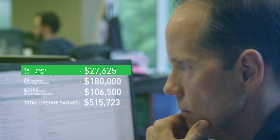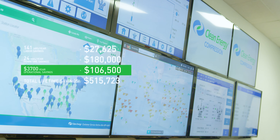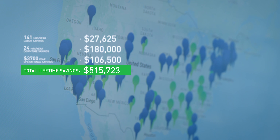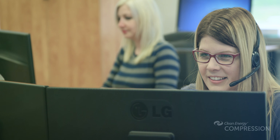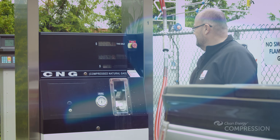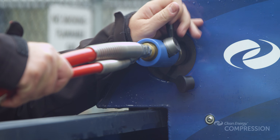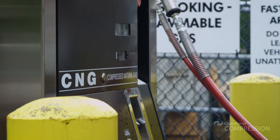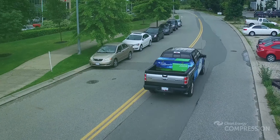The bottom line is simple and dramatic: the Clean CNG can save its owner two to three times the initial purchase investment across the compressor's lifetime. Even considering all the variables that can impact the estimates, the sheer scale of the savings and their impact on long-term profitability means that Clean Energy Compression's new Clean CNG natural gas compressor is one of the most cost-effective solutions in the world today.